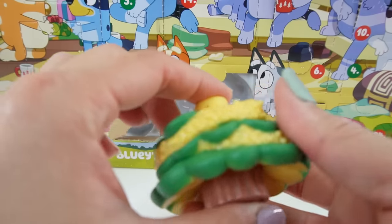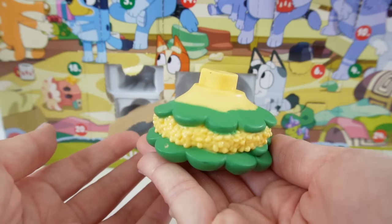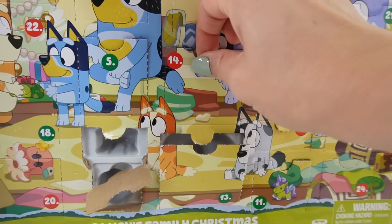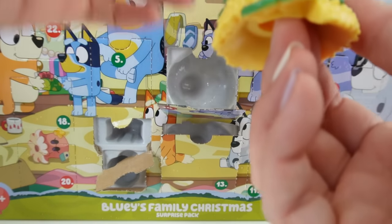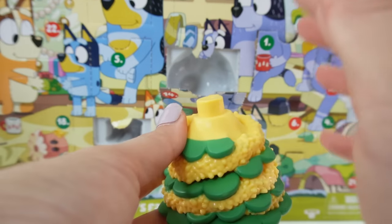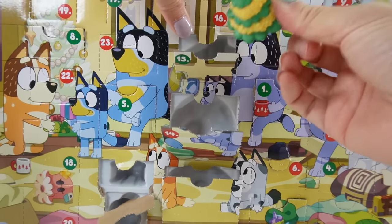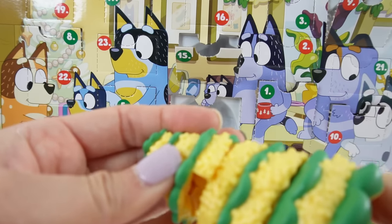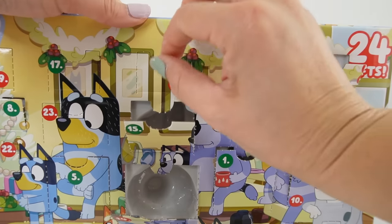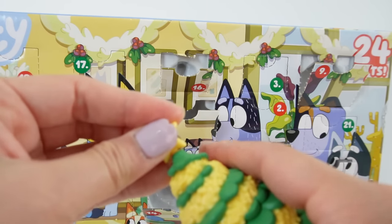Number thirteen — it looks like it might be part of a tree. Here is a tree stump — kind of looks like a flower from below, but there's something on top. Number fourteen — another piece of the tree! These two fit together just like that, and I think there's one more piece. Number fifteen — the third piece of the tree, it's so pretty! Number sixteen — we got a tree topper, a little yellow star. Now this Christmas tree is complete!